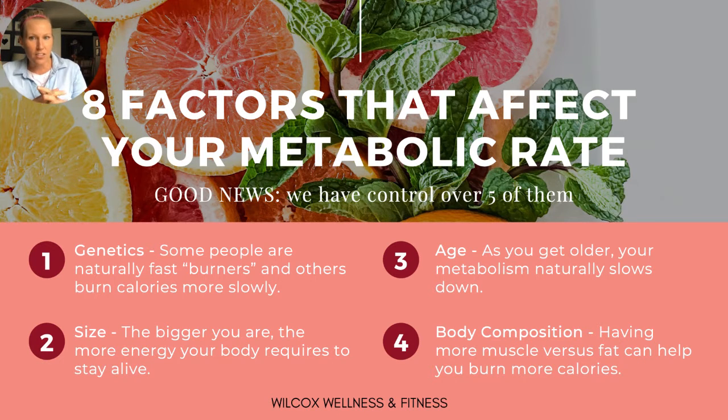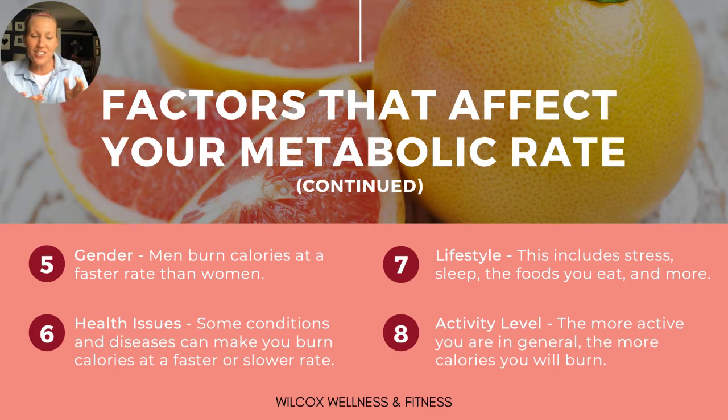These are the eight factors that affect our metabolic rate, and the good news is we have control over five of them. First, genetics — some people are naturally fast burners and others burn more slowly. Size — the bigger we are, the more energy our body requires. Age — as we get older, our metabolism naturally slows down. Body composition — having more muscle versus fat helps us burn more calories. Gender — men unfortunately burn more calories at a faster rate than women. Health issues — some medical conditions affect calorie burn rate.